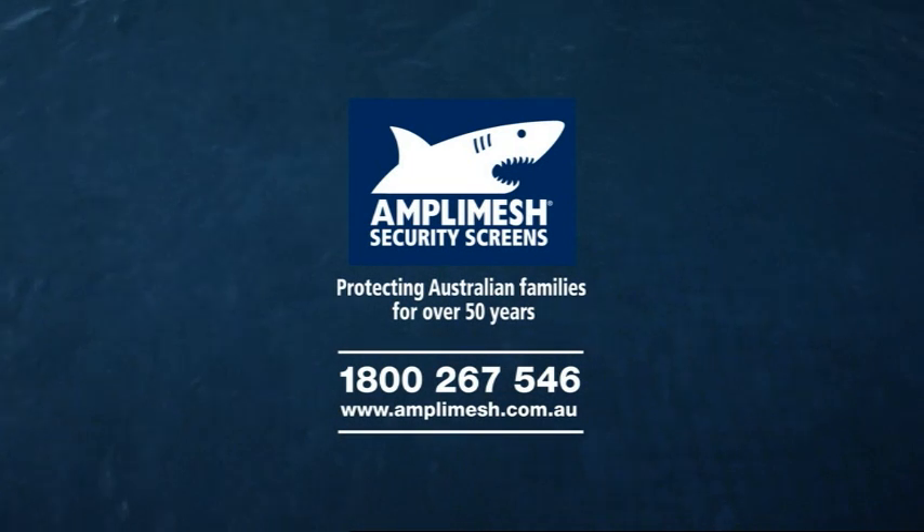AmpliMesh. The best security never looked so good. Contact your local AmpliMesh expert today.